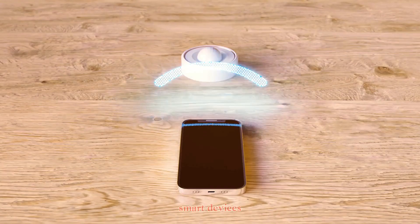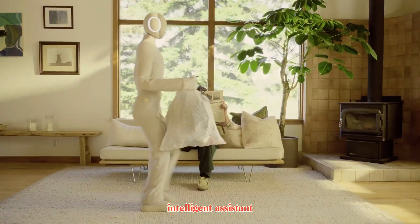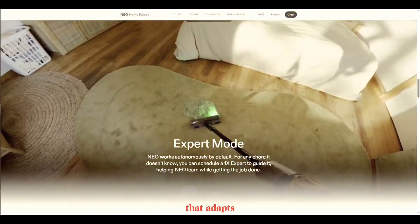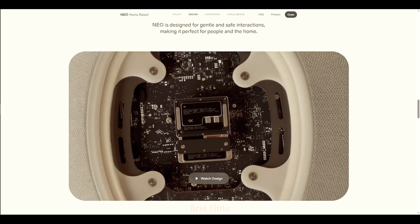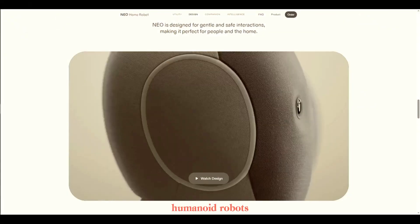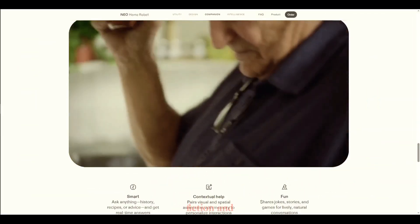Instead of owning multiple smart devices for different tasks, imagine having a single intelligent assistant capable of helping across the home — a robot that adapts, learns, and works safely around you. This is why the launch of NEO matters. For the first time, we're seeing a company not just dreaming about humanoid robots, but actively building one for real-world use. It's the transition point between science fiction and reality.